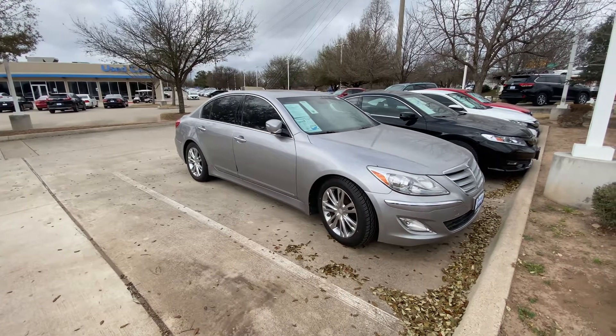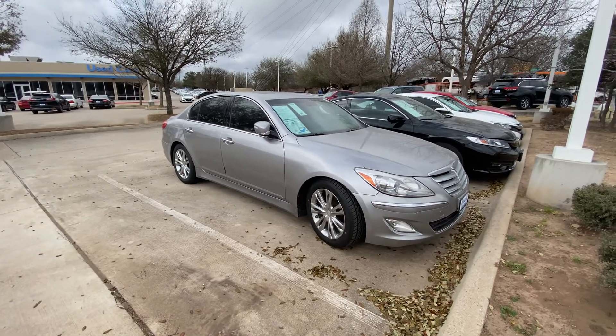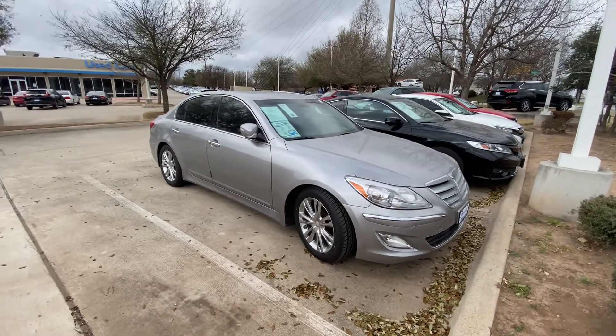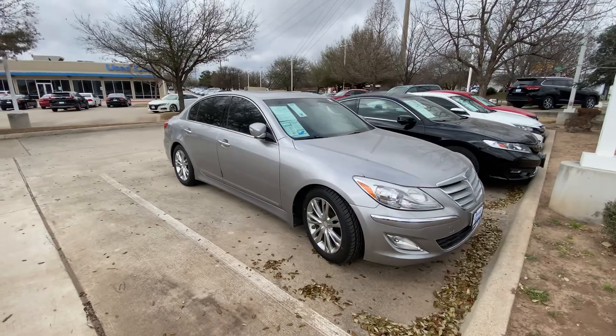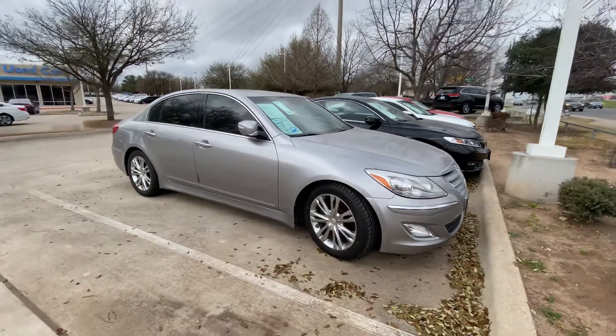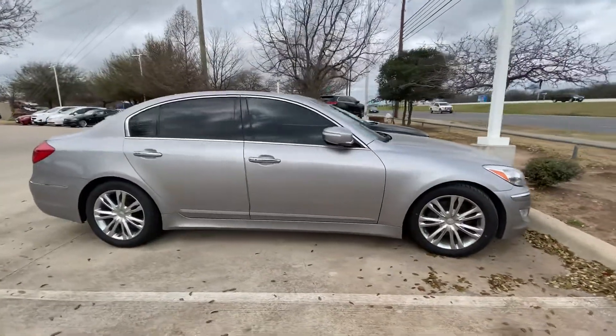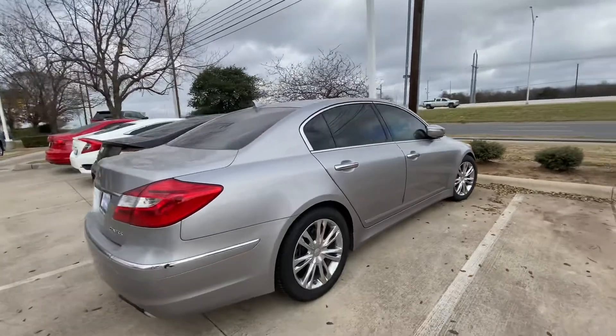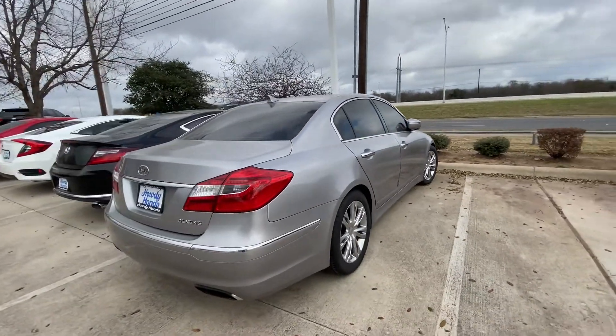Hello, this is Jake from Howdy Honda. I just wanted to do a quick review video for you on this vehicle that you inquired about, which is a 2013 Hyundai Genesis 3.8. This is in great condition and it looks very good. I love the body style — beautiful wheels, looks really nice, long wheelbase, beautiful body.